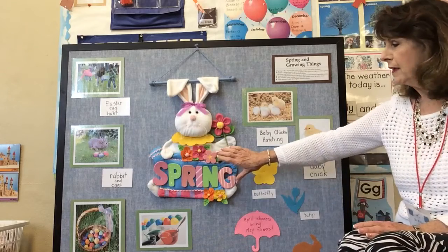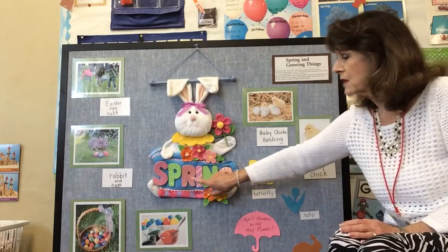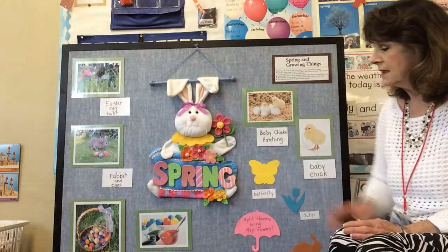Some of the things we have on our theme board is an Easter bunny. It says spring — let's spell spring: S-P-R-I-N-G. Spring.